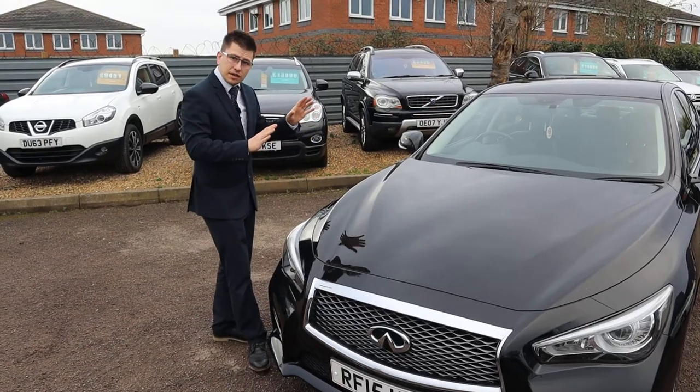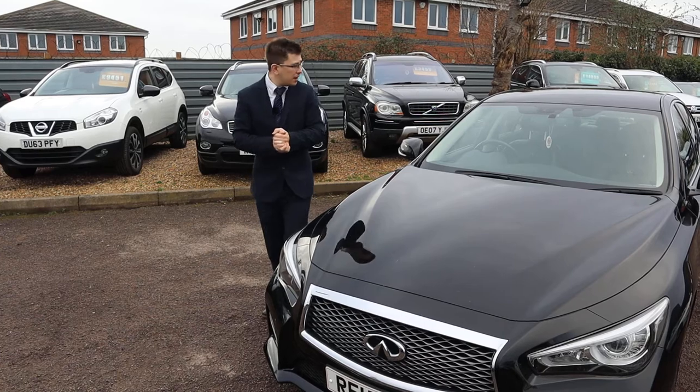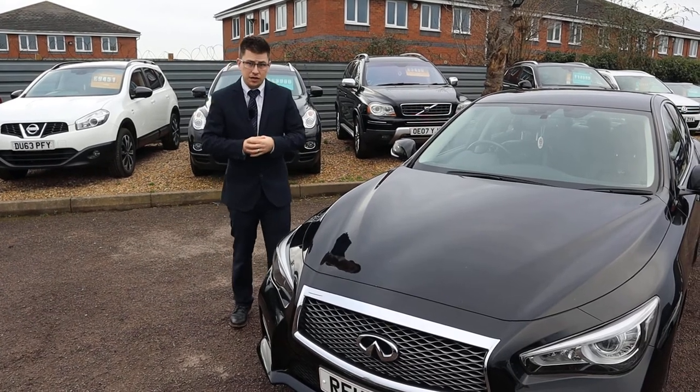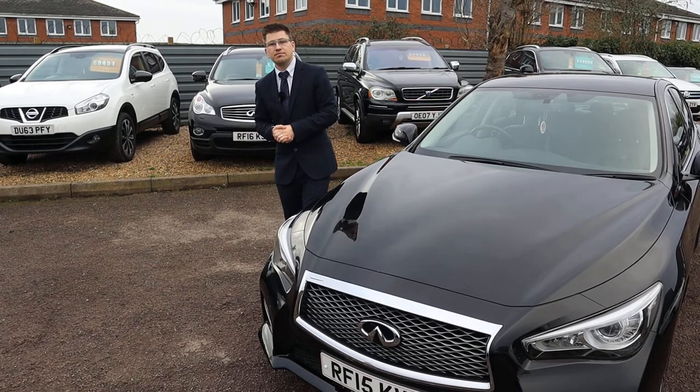If you're looking for finance, we've got very competitive rates. Part exchange is no problem either. This is as beautiful as it looks — give us a call on 01926 267813.